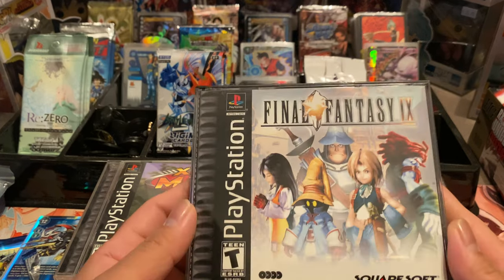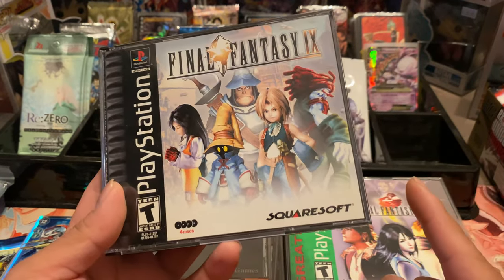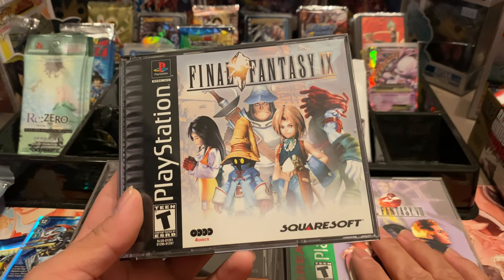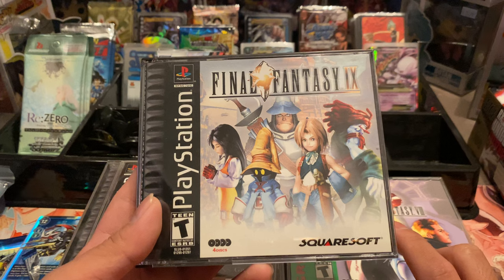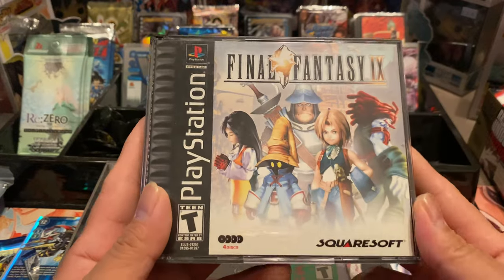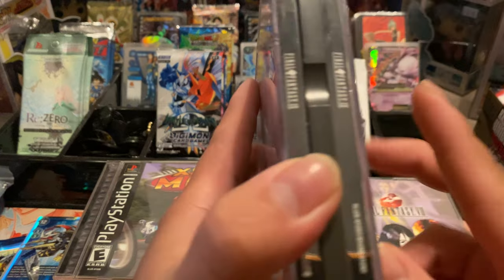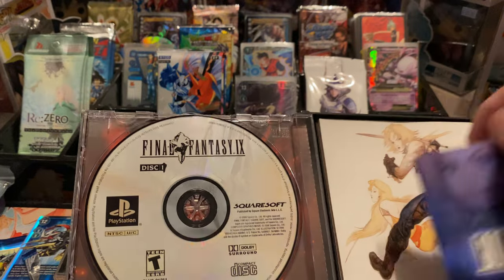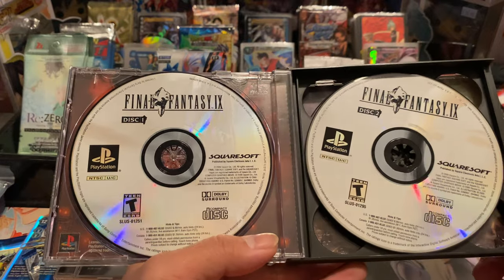Last but not least — Final Fantasy 9. I've only played Final Fantasy 3 on the DS and a Final Fantasy on the 3DS. I also played 7 — I have 7 on my Switch, but honestly that version kind of sucks. I also got the new one for PS4, still sealed. I still haven't played it — I don't know why I keep procrastinating.